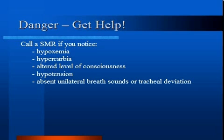Obstructive shock may occur in cases of massive pulmonary embolism or tension pneumothorax. Findings of hypotension, absent unilateral breath sounds, or tracheal deviation may suggest this and alert you to inform your senior medical resident.